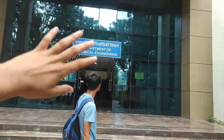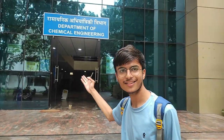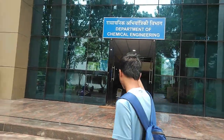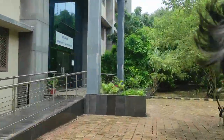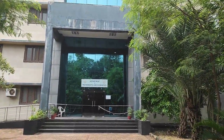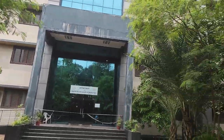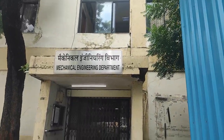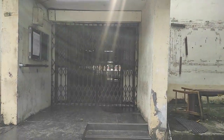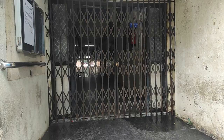This is the Department of Chemical Engineering. Next to it is the Department of Chemistry and Humanities. This is the Department of Mathematics and Humanities — MSc, Maths, and all related departments are here.